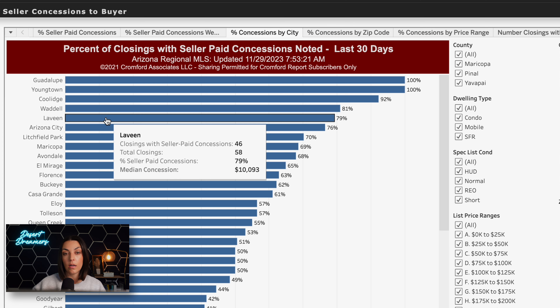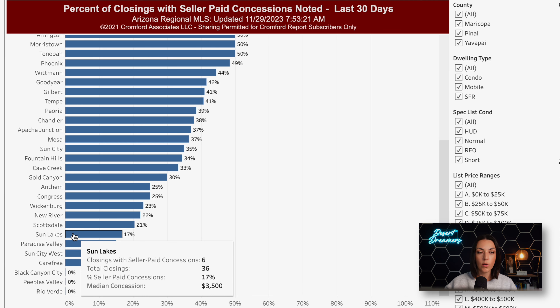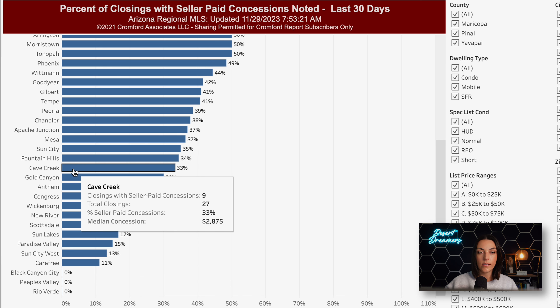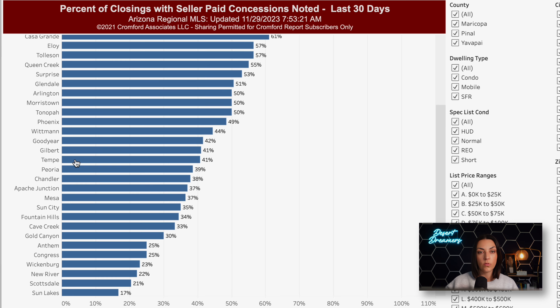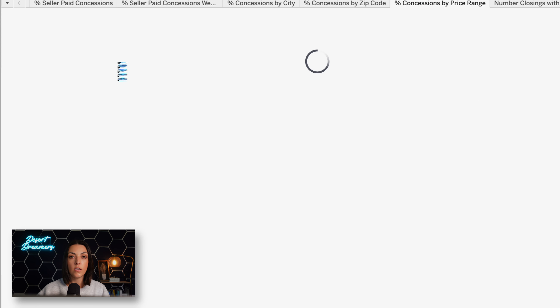So where can you find these concessions? The Cromford Report has a chart showing all of the concessions taking place in various cities. Some cities getting the most concessions include Laveen, with 58 closings in the last month, and 79% of those had seller concessions with a median of about $10,000. The median concession across cities is around that $10,000 range, with many at 60% and above. It's not surprising to see cities like Sun City West, Sun Lakes, Paradise Valley, Scottsdale, Cave Creek, and Fountain Hills with fewer concessions, given their 55-plus or luxury market nature.